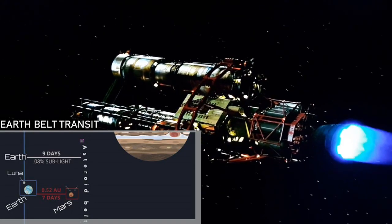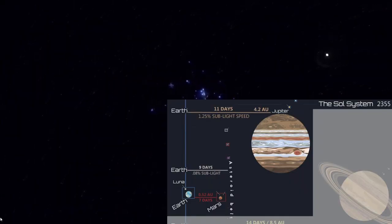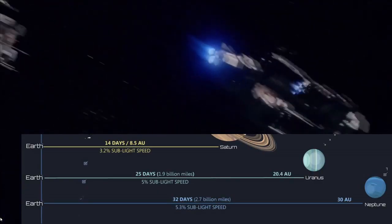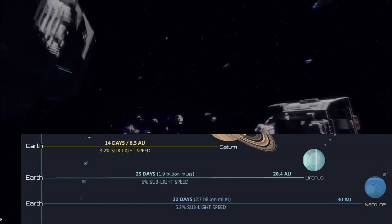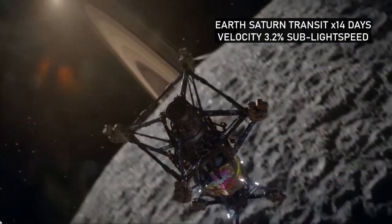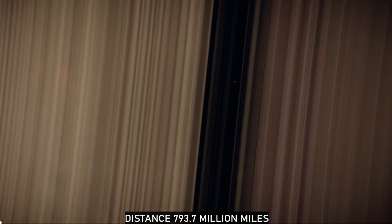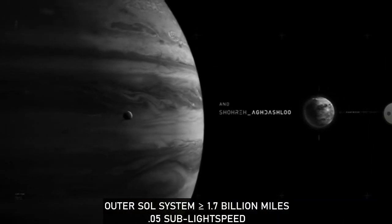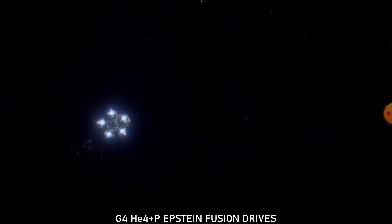Earth to the asteroid belt takes nine days with a peak burn of 1% sublight speed. The trip to Jupiter spans 11 days at a distance of 391 million miles, with a max speed of 1.25% sublight thrust. As the overall distance increases, so does the apex velocity at the halfway mark, with greater deceleration burns to safely reduce speed at one-third g of inertia force. Earth to Saturn takes 14 days at 793.7 million miles, or 8.5 AUs, reaching a max velocity of 3.2% the speed of light. Near the outer solar system of Uranus and Neptune, the distance from Earth surpasses a couple billion miles, allowing the Gen 4 Epstein drives to reach velocities just over 5% the speed of light.